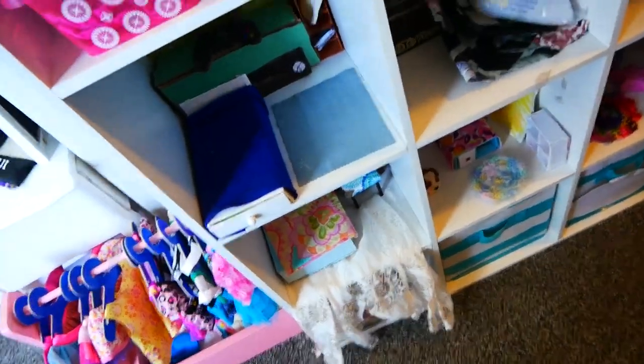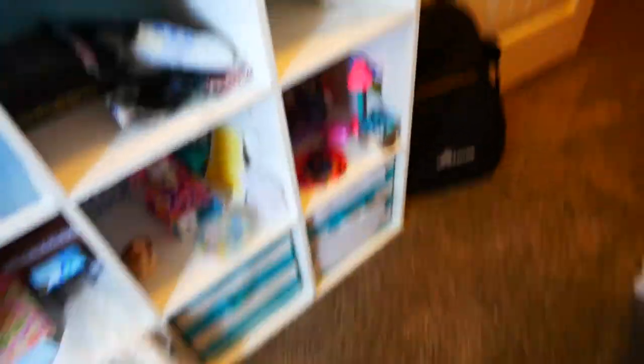These are my cubbies that I designed little rooms in. They were going to be for my kids, but they're too small, so they're for Beanie Boos. Then over here I have my guitar case, then my closet.